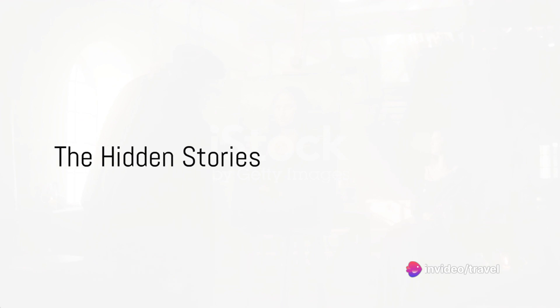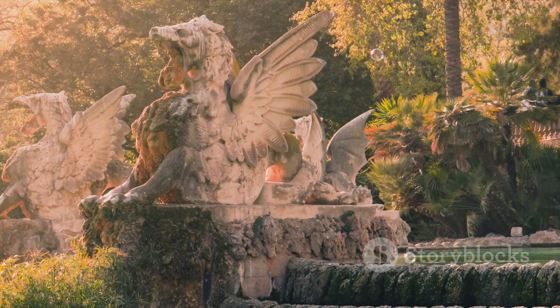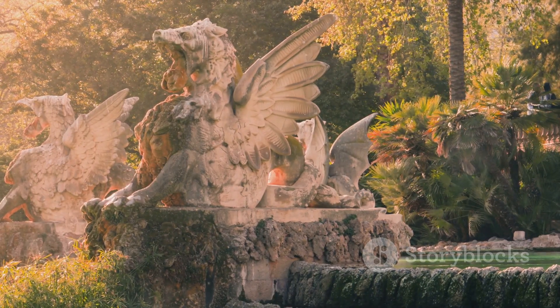So the next time you find yourself wandering the grand galleries of the Louvre, remember to look beyond the canvas and the stone — for in every brushstroke and chisel mark, there lies a piece of our shared human story waiting to be discovered.